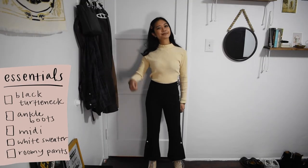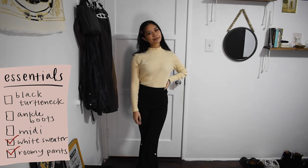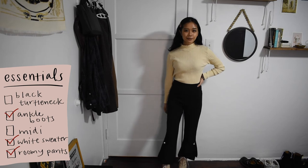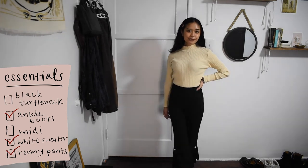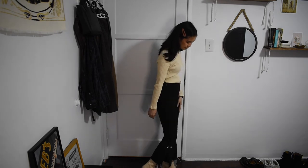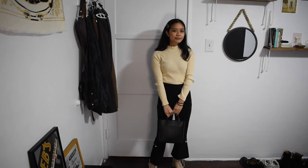Finally, I'm wearing my cream turtleneck and tucked it into these black flared pants with pearl detailing on the side. These pants were such a steal — they were like $20 on Depop and usually go for like $115, I think. Every time I wear these, I just have to mention that. It's like when people compliment your dress and you just have to say, 'Thanks, it has pockets.' And finally, I finished off the look with my cream-colored boots again.